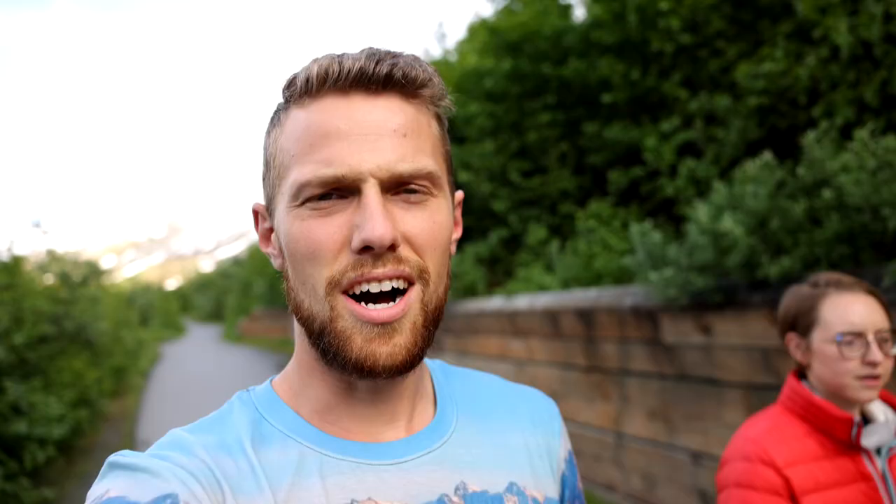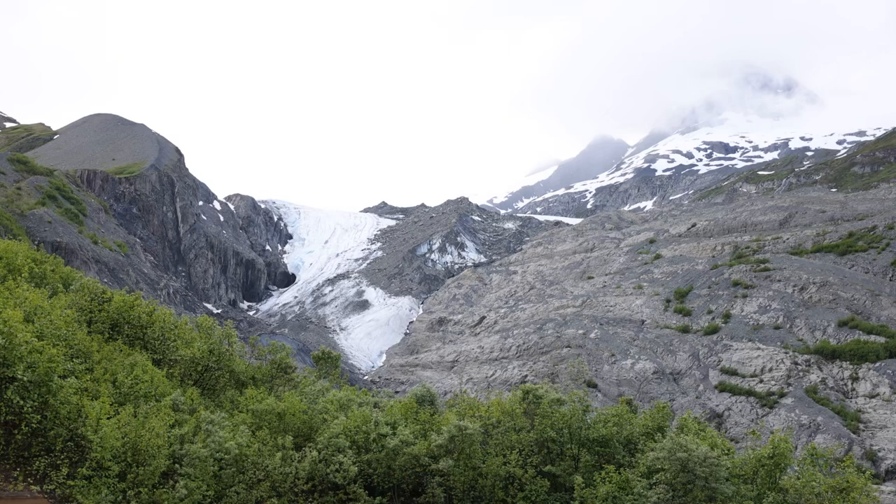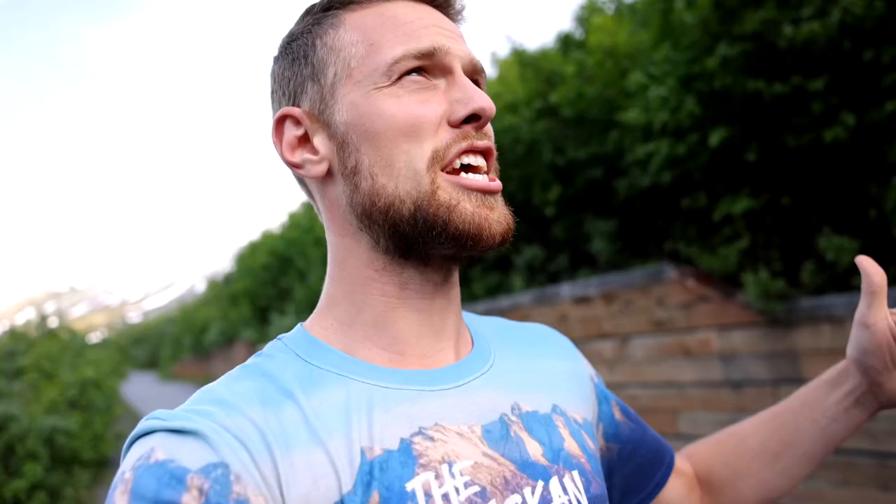We're about 30 miles from actually making it to Valdez but we had to stop at Worthington Glacier to just take a peek at this beauty. I mean everywhere surrounding us there's just jagged mountains and then this huge wall of ice. We decided we'd actually make it to Valdez tomorrow morning and we're going to spend the night at the Blueberry Lake Recreation Area and set up camp over there.